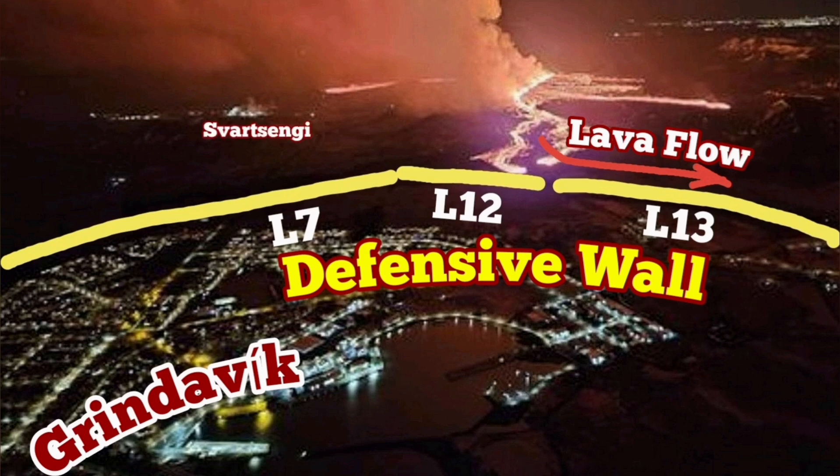Grindavík, as you can see, is here. Schwarzenegger, with the plume of steam there. And the Blue Lagoon, which is now evacuated, is also there.